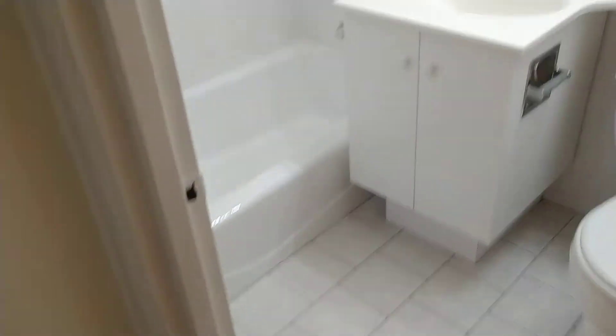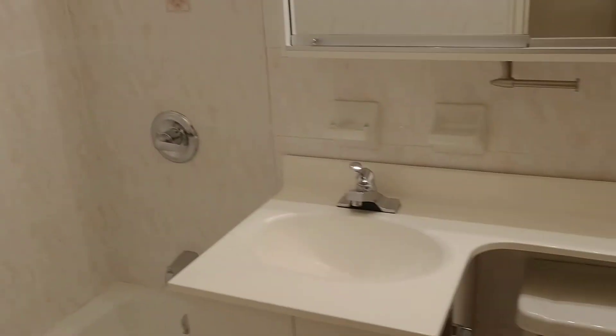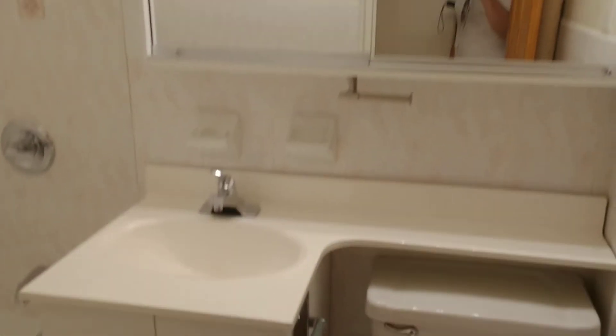The bathroom is also recently renovated. You have a full bathtub, and the bathroom has all this counter space, which is very unique. And this mirror.